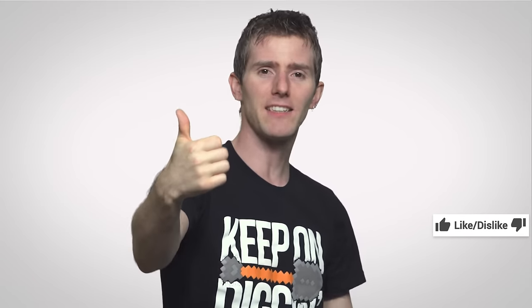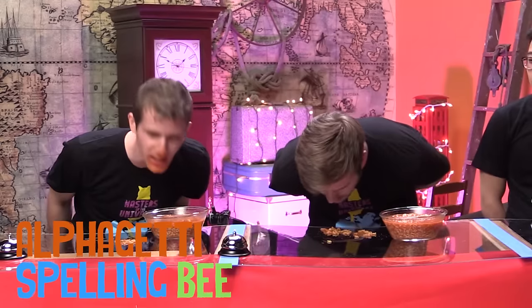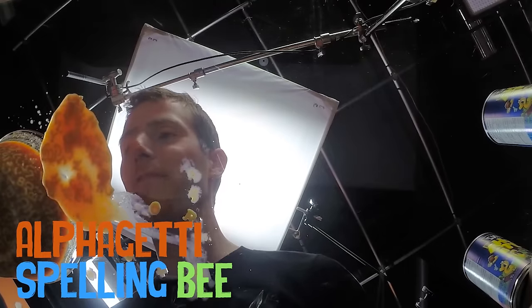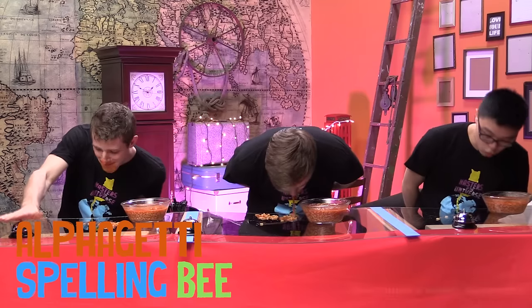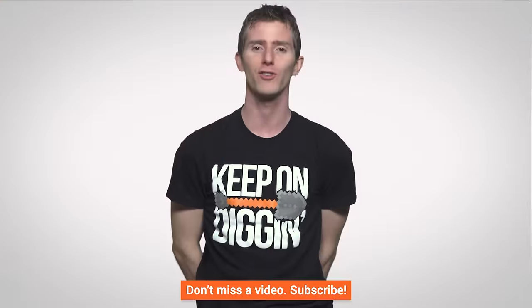Thanks for watching, guys! If you liked it, like it! If you disliked it, dislike it! If you want to check out our other channels, there's a cool video on Channel Super Fun right here. Leave a comment if you have suggestions for future Fastest Possible's — John really does read them, even though he doesn't reply to many of them. And as always, don't forget to subscribe and follow and all of that good stuff.